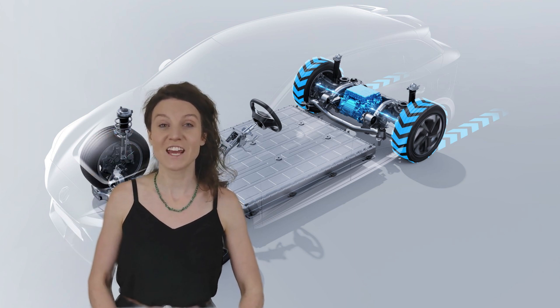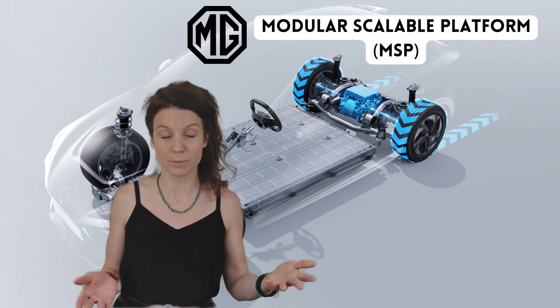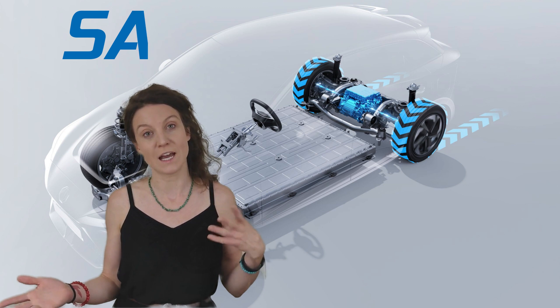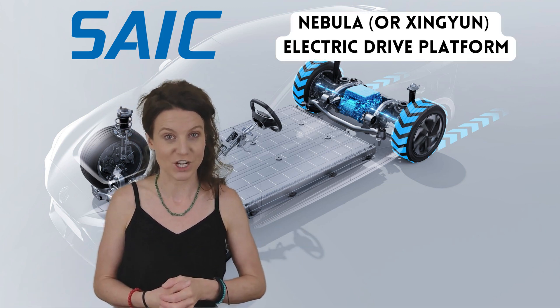Hey tech heads, Fina here. Today we're diving into the details of the MG Modular Scalable Platform, also known as MSP, which is developed by parent company SAIC Motors and branded as the Nebular Electric Drive Platform in China.